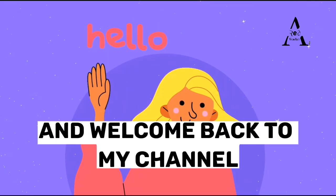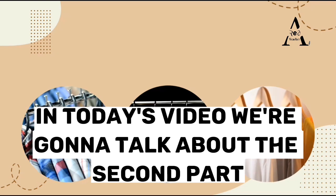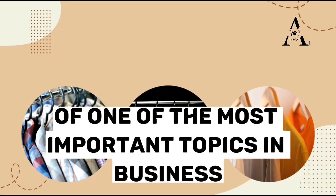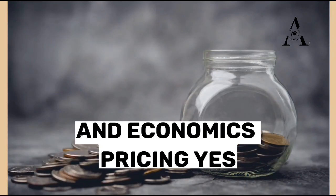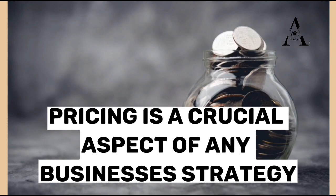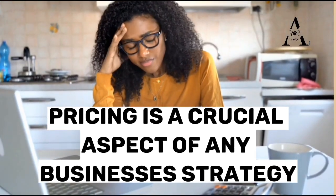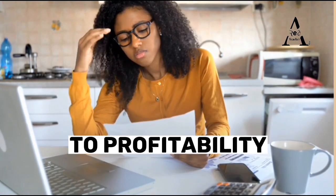Hello everyone and welcome back to my channel. In today's video we're going to talk about the second part of one of the most important topics in business and economics: pricing. Pricing is a crucial aspect of any business's strategy as it affects everything from customer behavior to profitability.